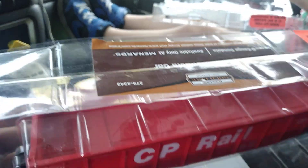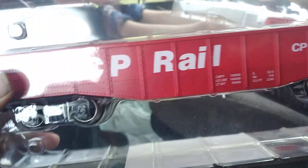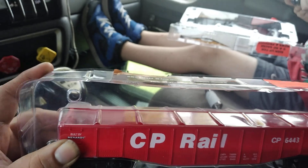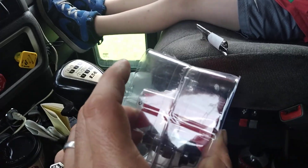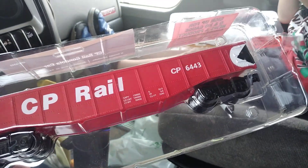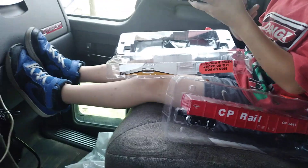You can tell this one was kind of dusty, so it doesn't look like they get a lot of people buying Canadian Pacific Rail. It's actually not O27 — this is semi-scale. That's actually really cool. So this starts their personal collection of cars and stuff to be able to run on the layout.